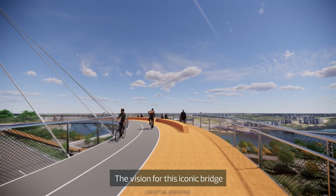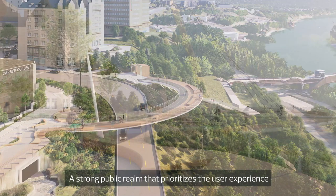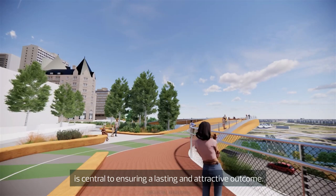The vision for this iconic bridge is to respectfully respond to the site and surrounding area. The design considers the site's sloping topography, views, and the ecological impact of construction. A strong public realm that prioritizes the user experience is central to ensuring a lasting and attractive outcome.